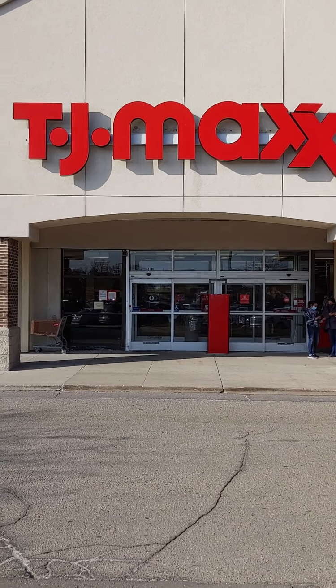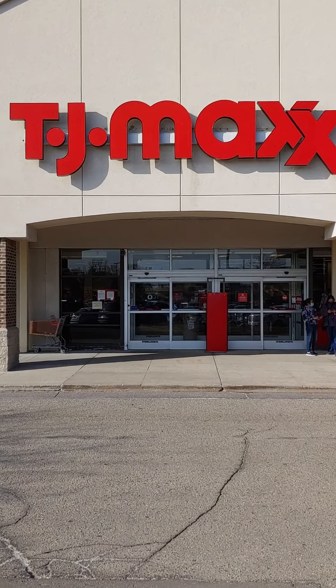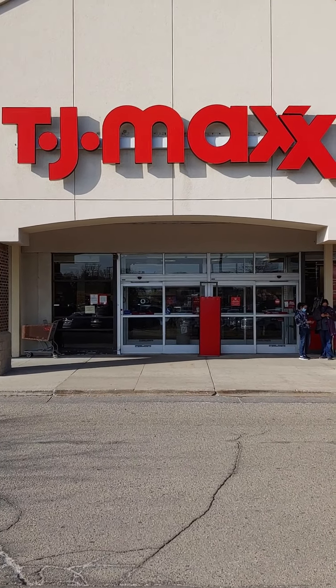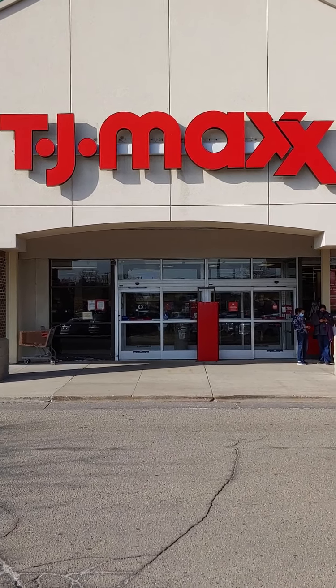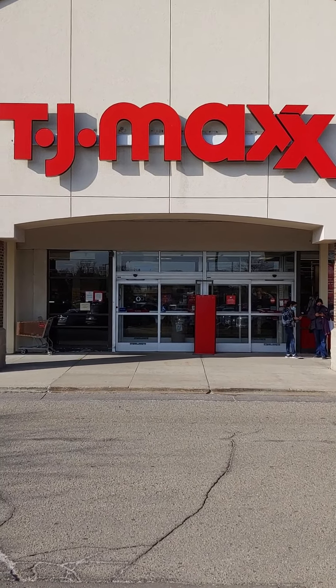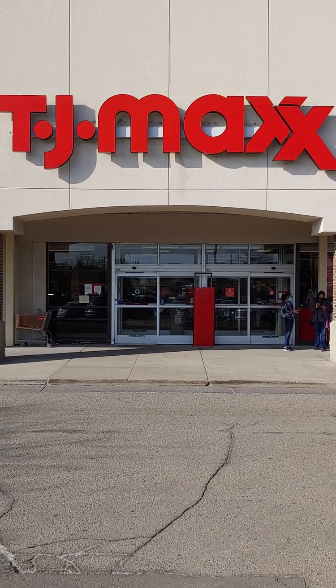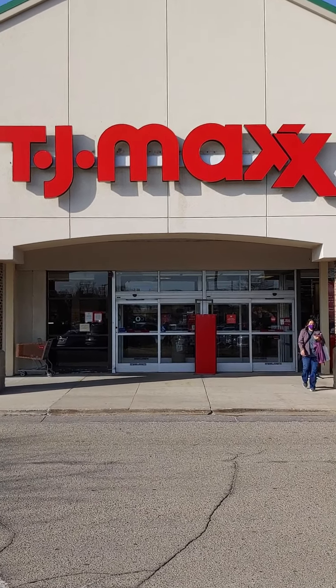So I'm here at TJ Maxx. I'm in the area for a doctor's appointment and I'm early, so I thought I'd just pop in. This TJ Maxx has a Runway section, which is their designer section, and it's always kind of fun to look and check out what's there. I usually find a lot of Chloe and Stella McCartney, thalabella bags, sometimes Valentino stuff, so I'm gonna just check it out and see what I find.